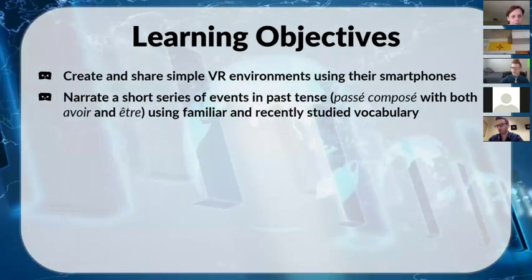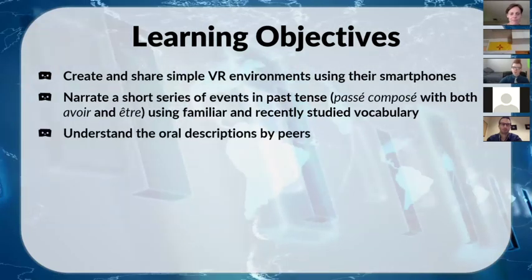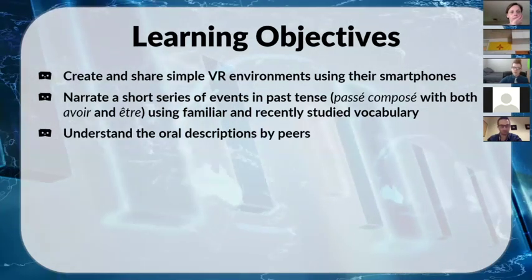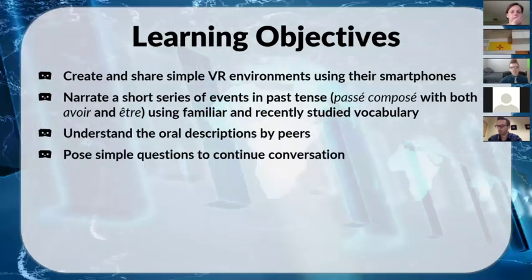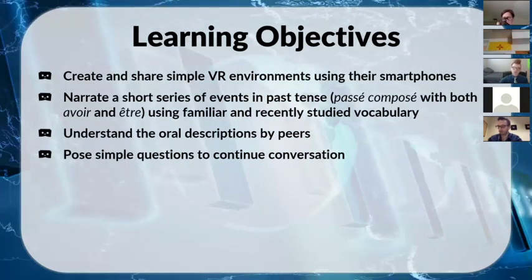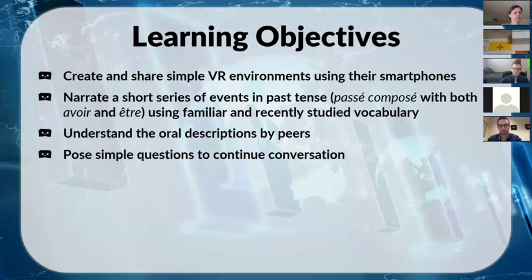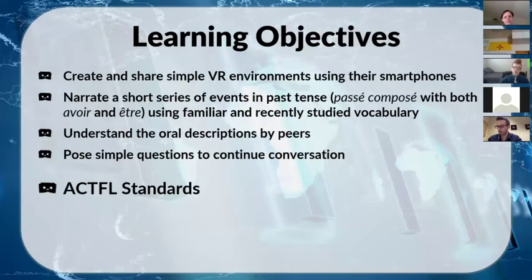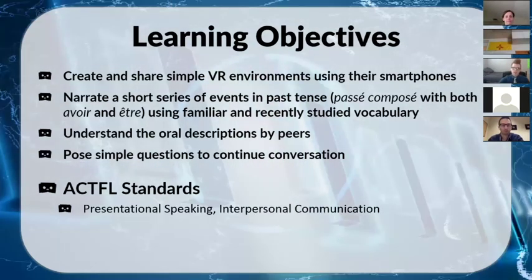The third objective was understanding oral descriptions from their peers — classmates needed to understand what was said. Fourth, the listening classmates had to pose simple questions to continue the conversation, so there was a back-and-forth interaction rather than a pure presentation. As far as language standards, we had presentational speaking from narrating and describing pictures, and a little interpersonal communication through asking and answering questions at a simple novice level.